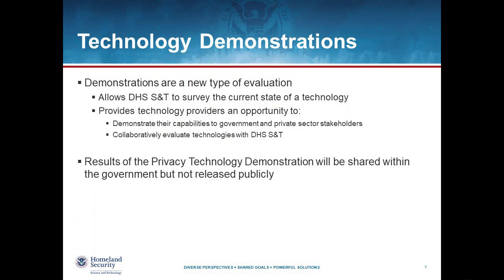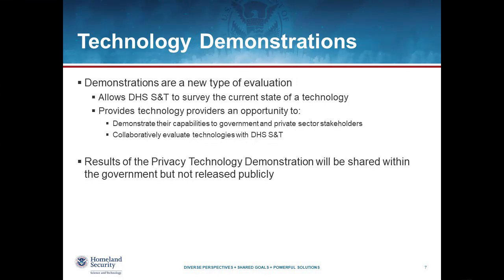The privacy technology demonstration is a new way for us to evaluate new technologies. Our goal is to survey the current state of technology to understand what might be commercially available or near commercially available, the relative maturity of these technologies, and their performance with regard to actually preventing re-identification. In addition to learning about availability, we want to provide feedback to technology developers, allow them to demonstrate their capabilities to government or other stakeholders, and work with S&T to iteratively evolve these technologies so they become more robust and capable over time.